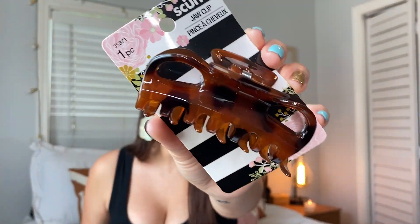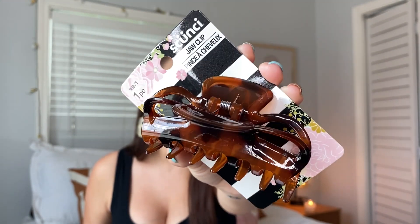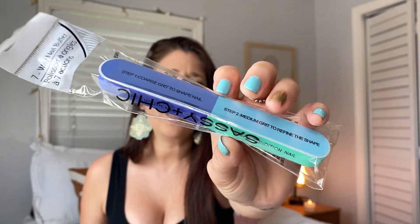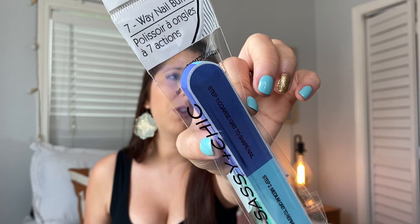If you like the little hair claw clips — or scrunchies — Dollar Tree does have name-brand claw clips and other hair products. I wanted to mention that they carry those. I also want to talk about the Sassy and Chic seven-way nail buffer. It has steps for shaping your nail, refining, polishing, and shining. This is a repurchase and I will always buy it again.